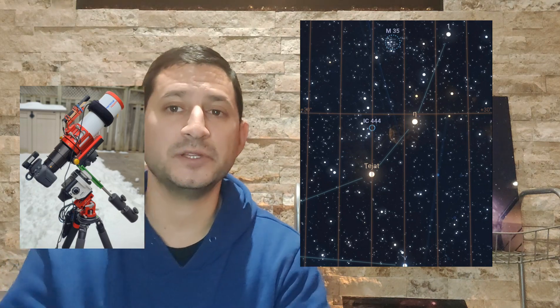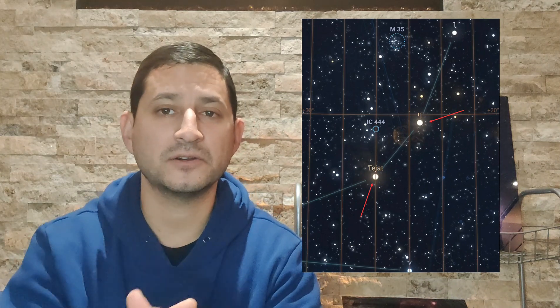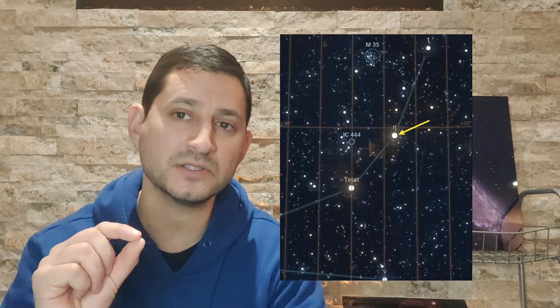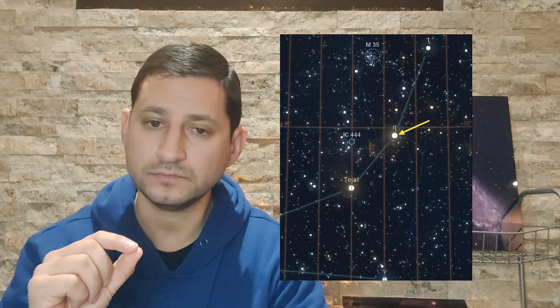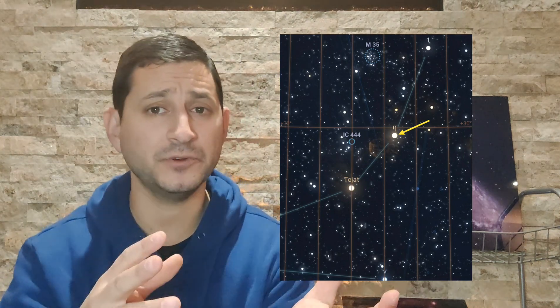When I shot this the first time with my DSLR and SharpStar 76mm, I used live view and could actually see both Tejat and Propus on screen, so I knew the jellyfish was there — it was just a matter of centering it. With more focal length I wasn't able to see both stars, but I'd use Propus since it's literally right beside the jellyfish. If Propus is in your frame, the jellyfish is likely there too — just do a test shot to see if it's above or below.